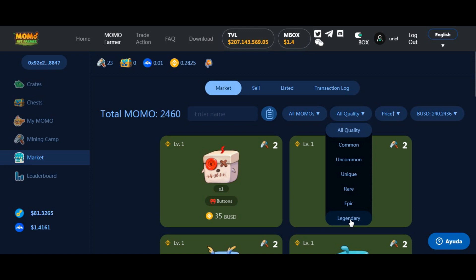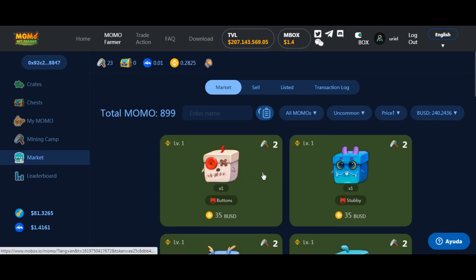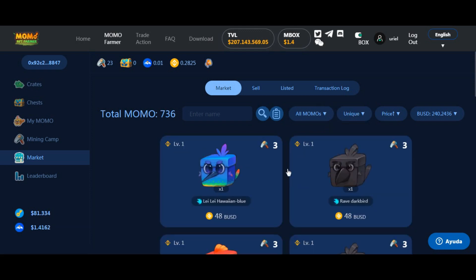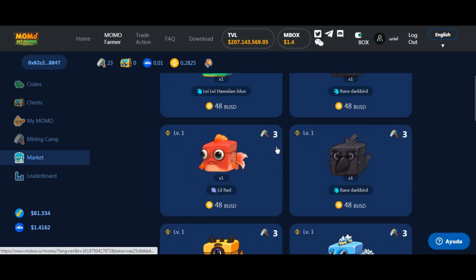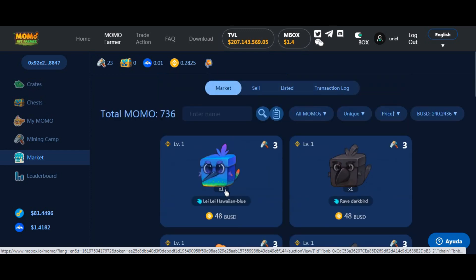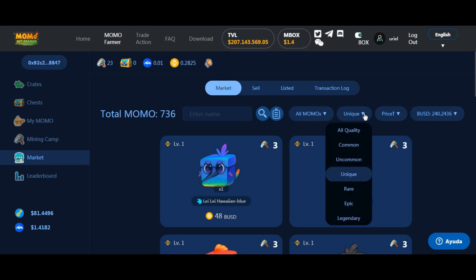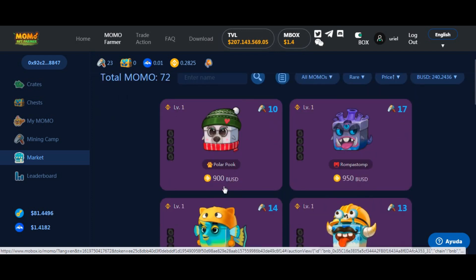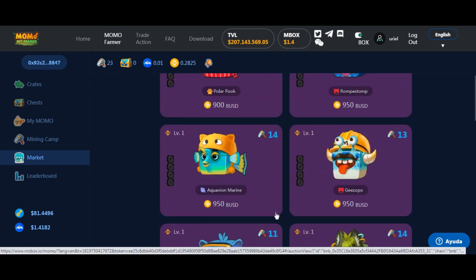Imaginen qué pasaría si cuando van a abrir una llave les tira un NFT con mejores calidades. Vamos subiendo: los comunes están a 35 MBOX, los poco comunes se ven listados en la misma, los únicos ya tienen otro color de fondo y los precios empiezan a ir más arriba — 48 MBOX —, y fíjense que ya minan con un nivel 3. Luego los raros: minan 10 o 17, pero miren cuánto vale este NFT: 900 dólares, 950 dólares.